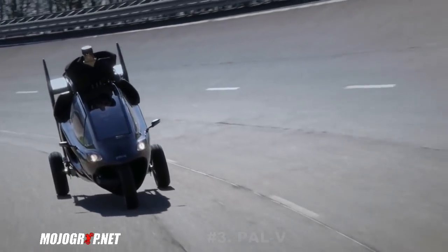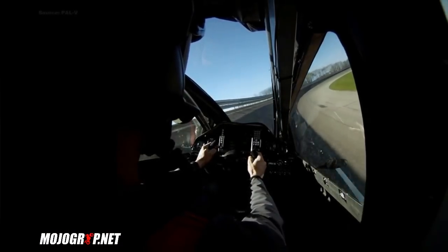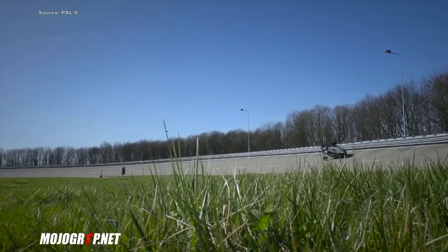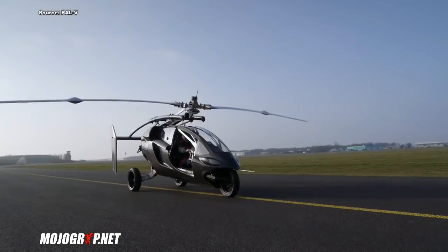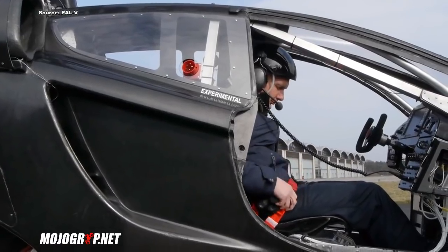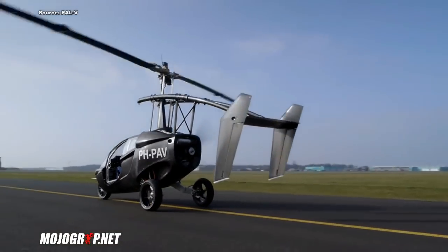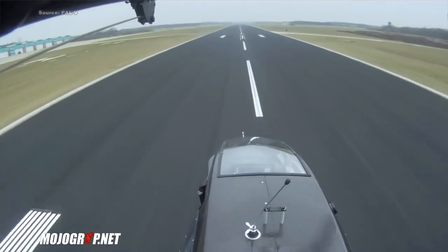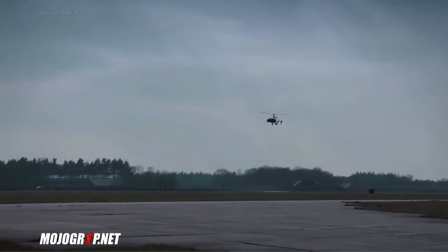Next is the Power V. When you look at this vehicle it looks more like a motorcycle than a car. It seats two people, but because of the narrow design you have front-to-back seating instead of side-to-side. Unlike the Aeromobile, this vehicle has a rotor system like a helicopter. When you're ready to fly, the rotor system comes up and you also have a pusher motor in the rear. The Power V is equipped with a 200 horsepower engine, allowing it to cruise up to 100 miles per hour both as a car and as an airplane.